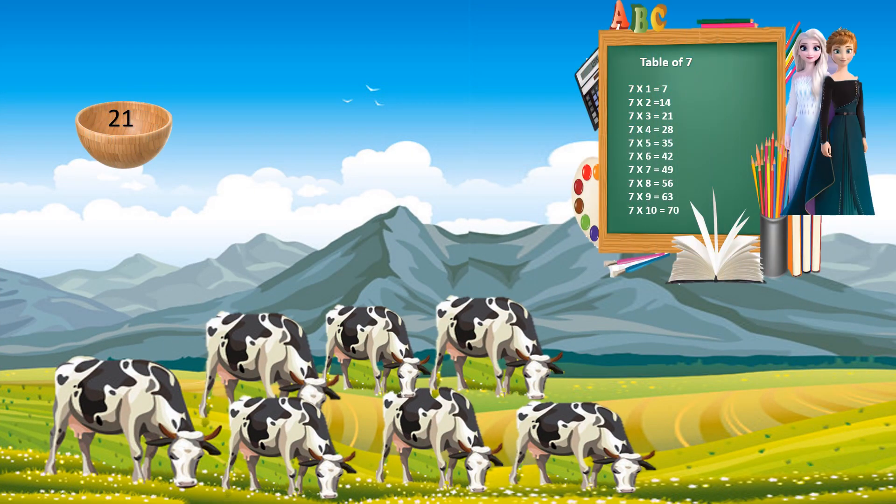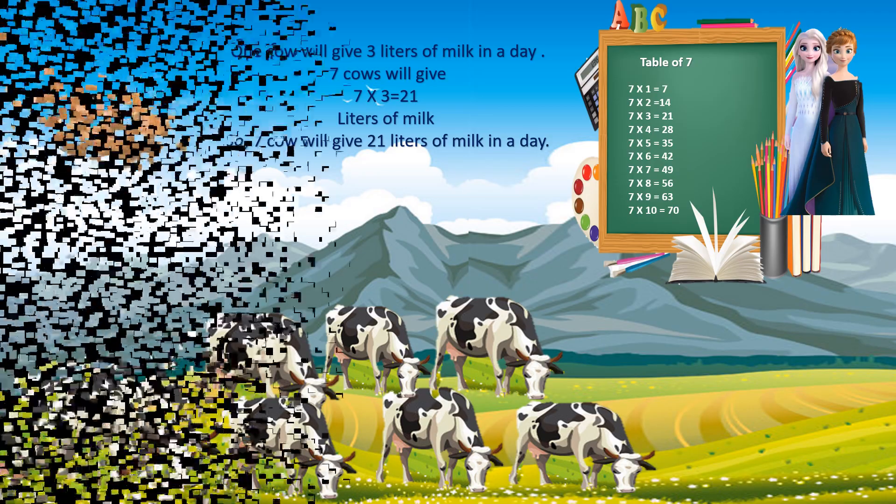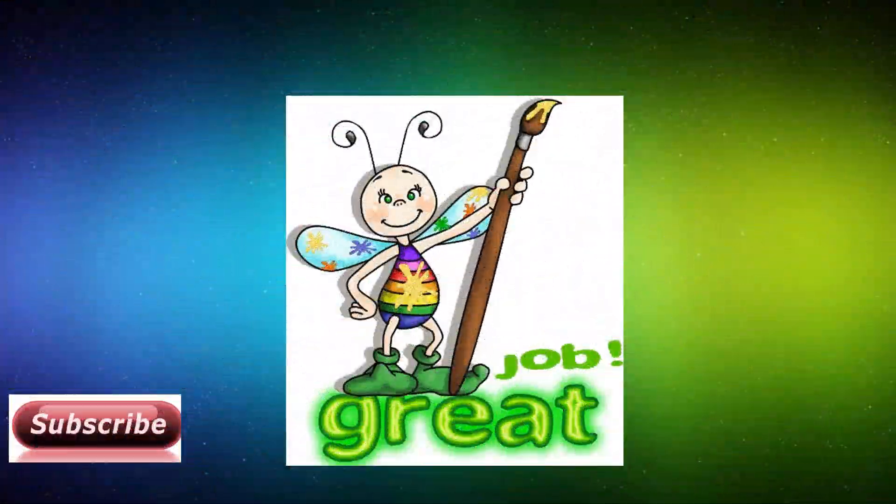And the correct answer is 21. Let's see how it is 21. One cow gives 3 liters of milk in a day. Seven cows will give 7 into 3 equals 21 liters of milk. So seven cows will give 21 liters of milk in a day. Great job!